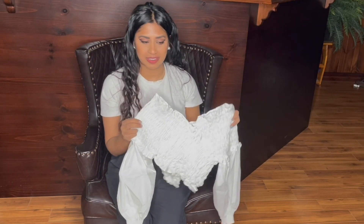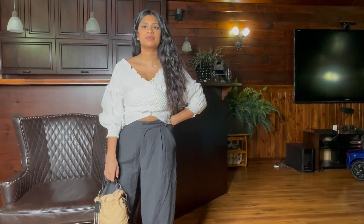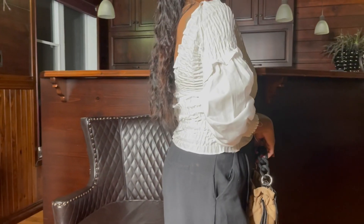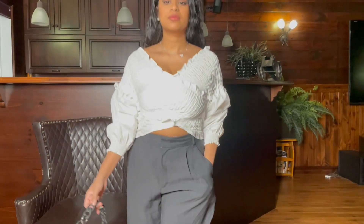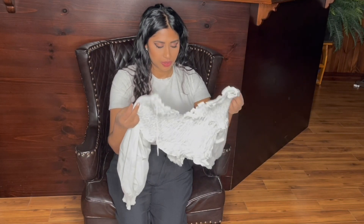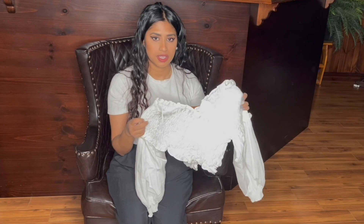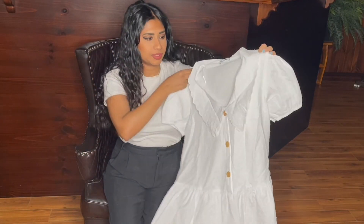This top I saw in a lot of people's Zara sale hauls — it's really cute for summer, especially with blue denim shorts or any color jeans. It's so cute. I got it in a size small and it was $12.99.